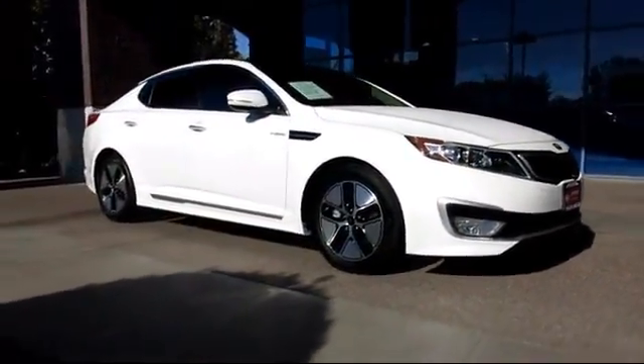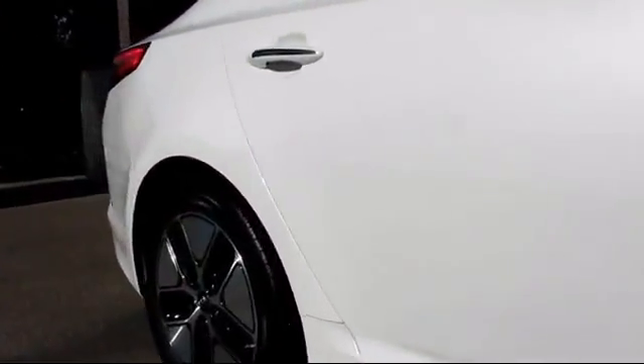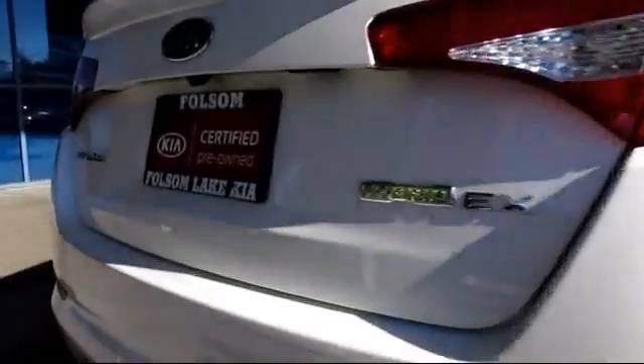And comes equipped with keyless entry, steering wheel controls, moonroof, alloy wheels, heated front seats, ventilated front seats, navigation system, air conditioning, traction control, power windows, and has less than 30,000 miles on the odometer.